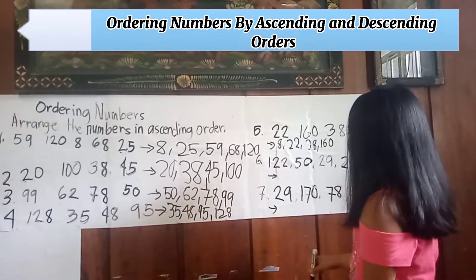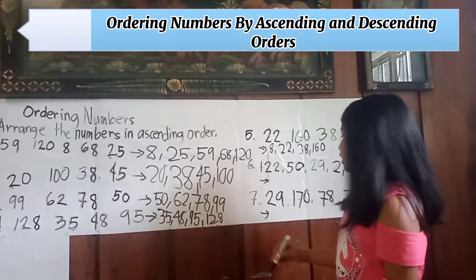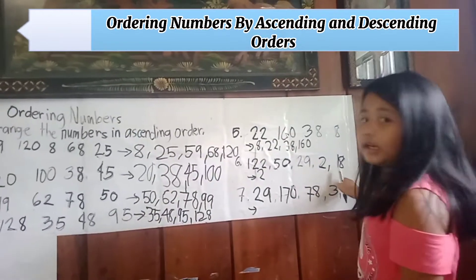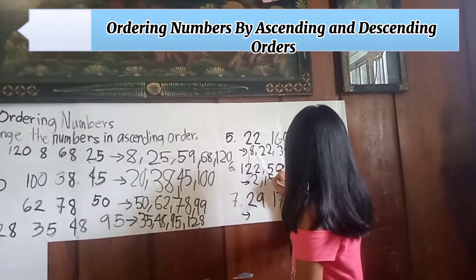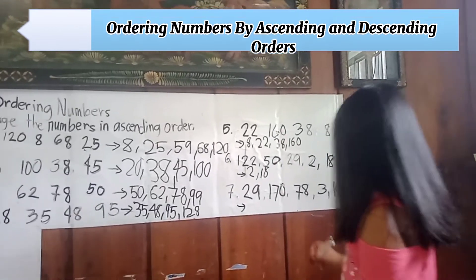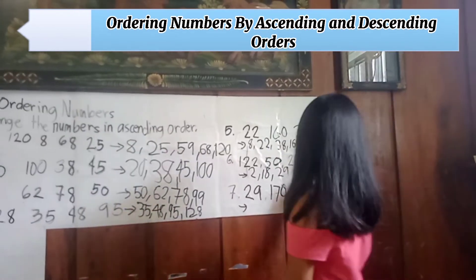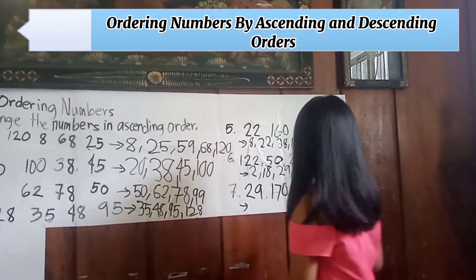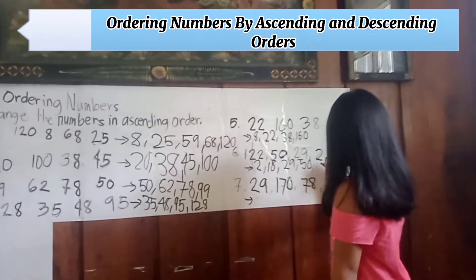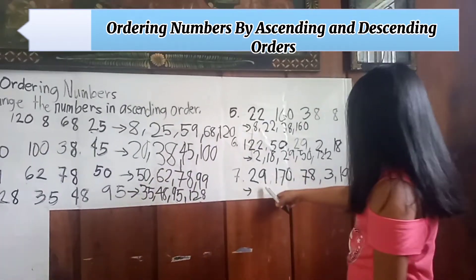Number six: one hundred twenty-two, fifty, twenty-nine, two, and eighty. Arranging in ascending order: first is two, second is twenty-nine, third is fifty, fourth is eighty, last is one hundred twenty-two.